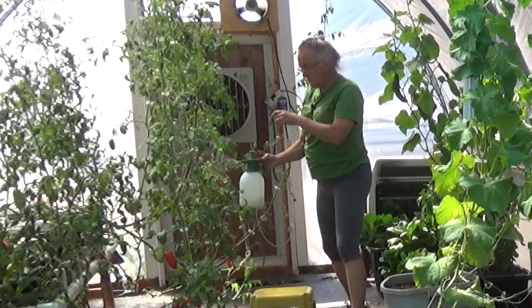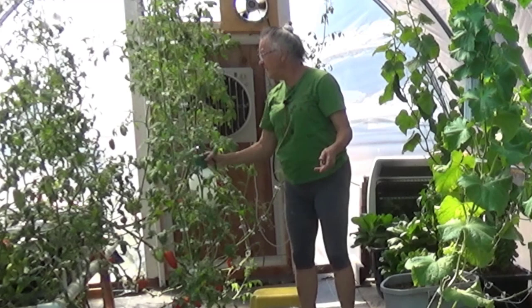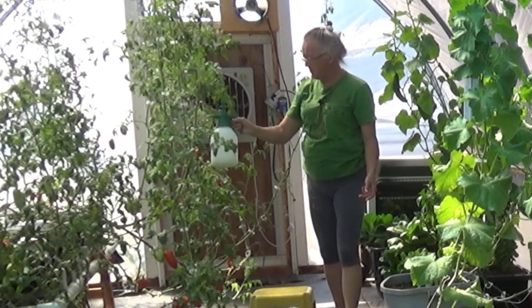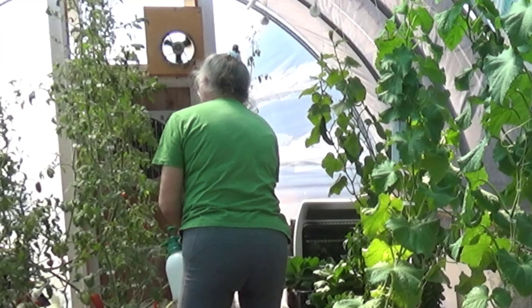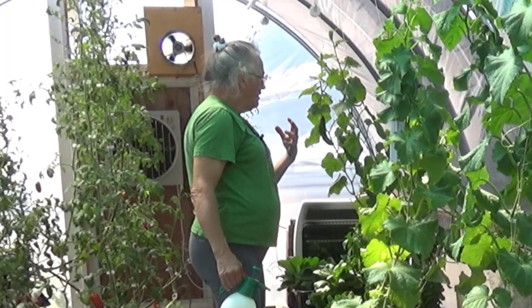I really like this sprayer. We've had much fancier ones before that we bought for using in the orchard — they were heavy and honestly they didn't hold up. This gets a little heavy but it just holds a half a gallon, which is a perfect quantity for the greenhouse. You don't want to ever mix this stuff up and hold it — you want it to be used up in one fell swoop. I'm putting specific emphasis on any place where I've seen more bugs or more fungus than usual.